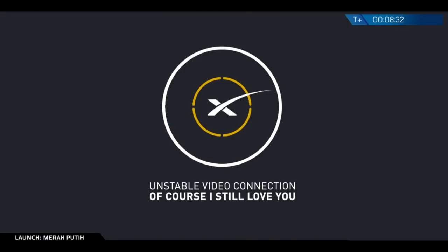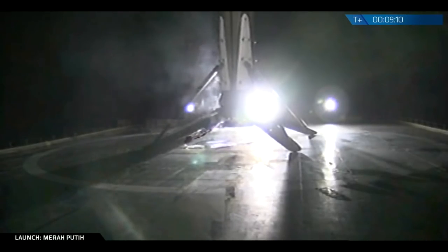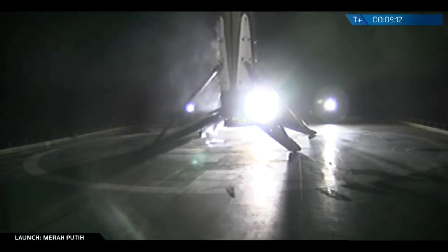So we lost the video right there, but hopefully we will get that back. We got it — awesome! This is the second landing of this booster. Landed successfully on board. Of course, I still love you. It's a great shot right there.